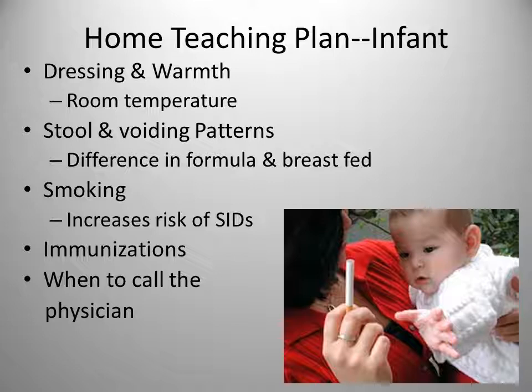Room temperature should be warm enough for the baby but doesn't need to be any hotter. Dress them as the parent would dress and add one more layer. There should be a minimum of six wet diapers a day. Formula-fed babies may have only one stool a day, but breastfed babies can have a stool after every feeding. Keep infants away from people who are smoking, as smoking will increase the risk of SIDS.